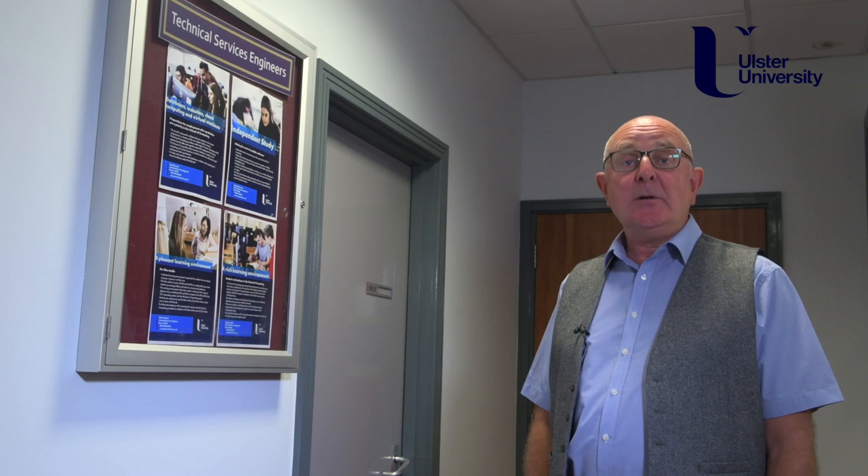Three of the technical team are called technicians, and Kenny, Stephen and Shane have their office here in room 16 C32.